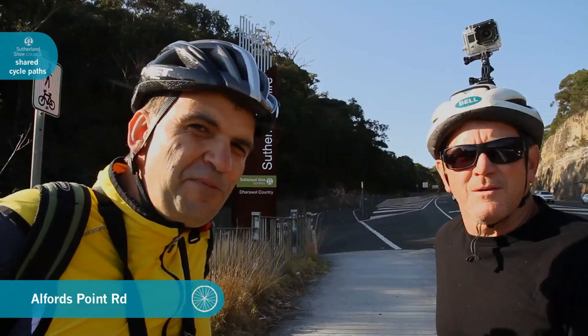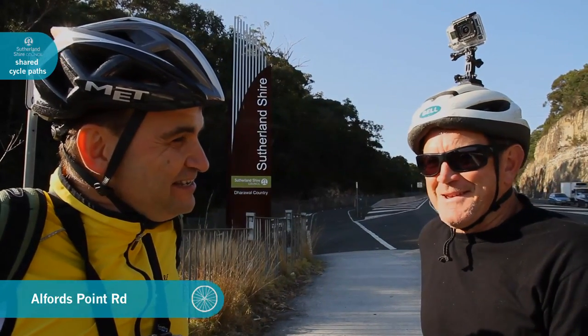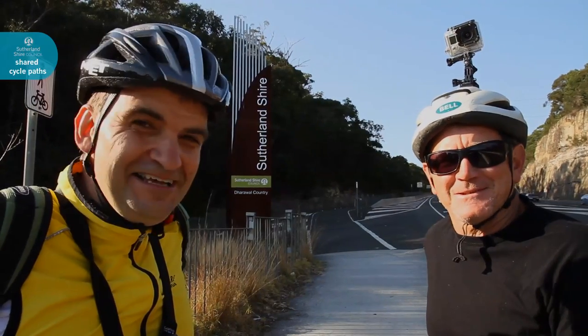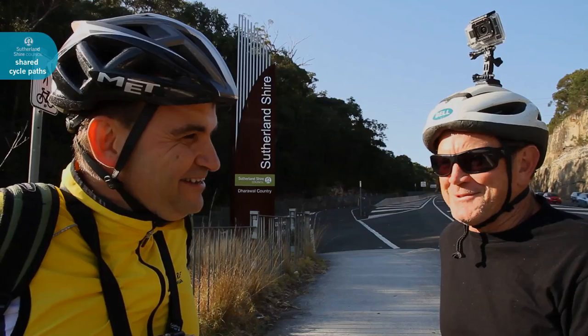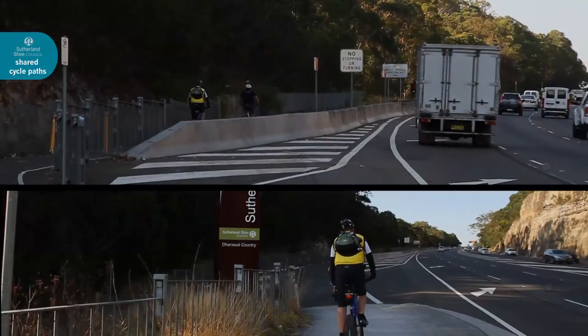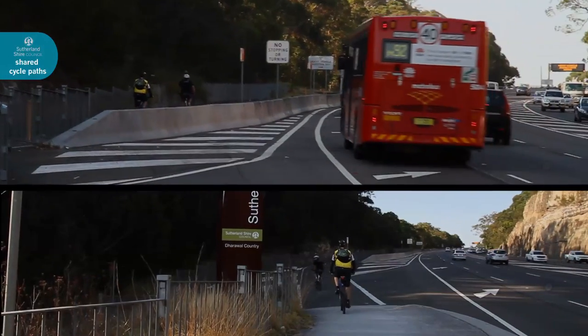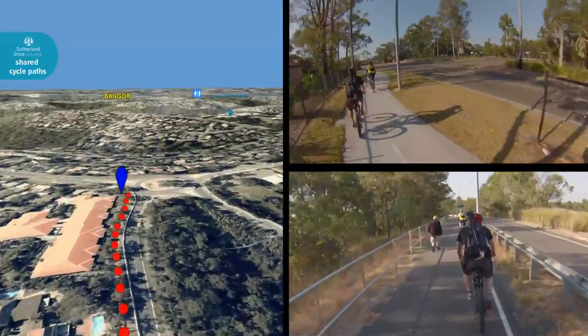We're up here at the Alfred's Point Bridge, just at the border to Sutherland Shire. How's your fitness? It's going to be tested now. Just going up to Brushwood Drive. It's a good hill climb from here. Alright, survived the hill climb, finally made it.